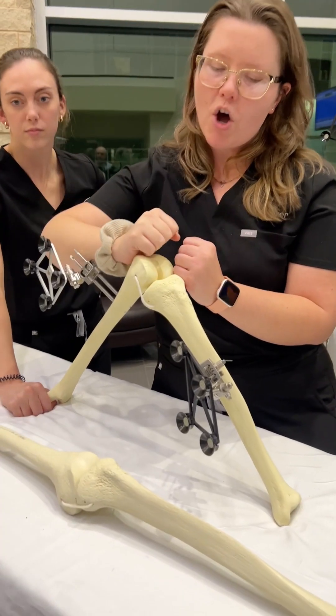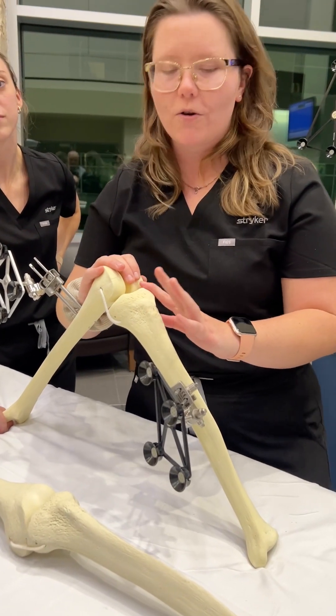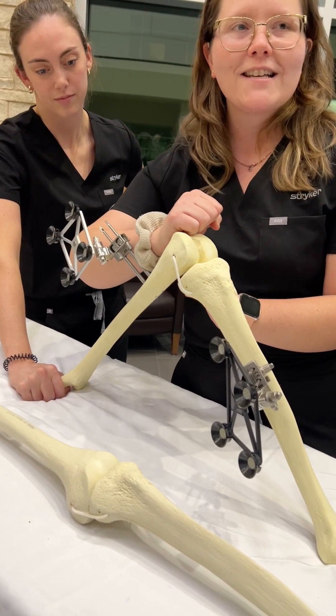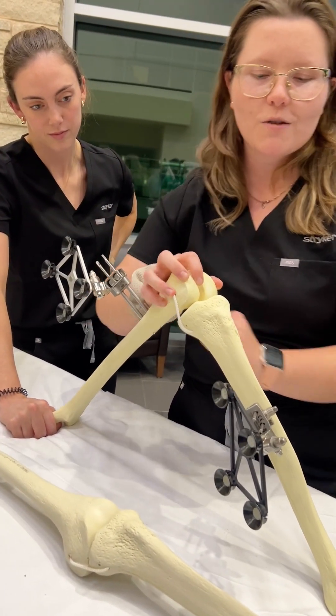We overlaid it onto the anatomy here on the field and that's what these two arrays are. This femur knows where the 3D model is and it overlaid it right on top of this bone.